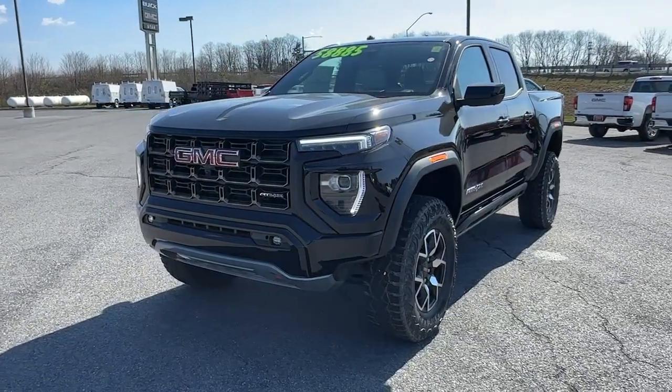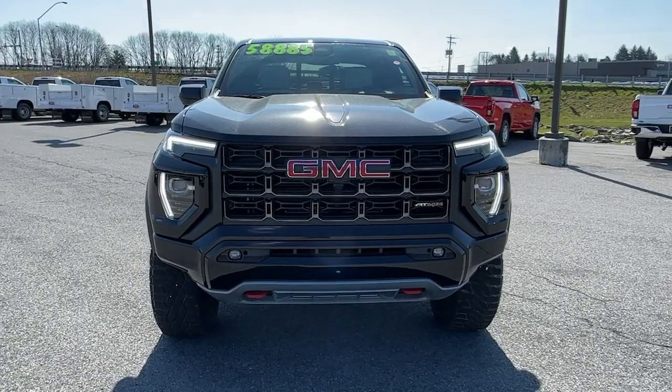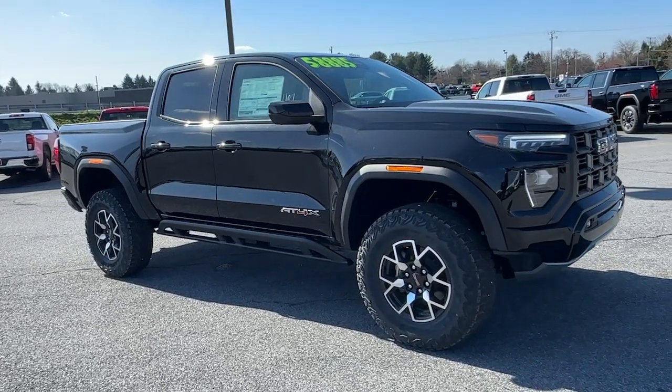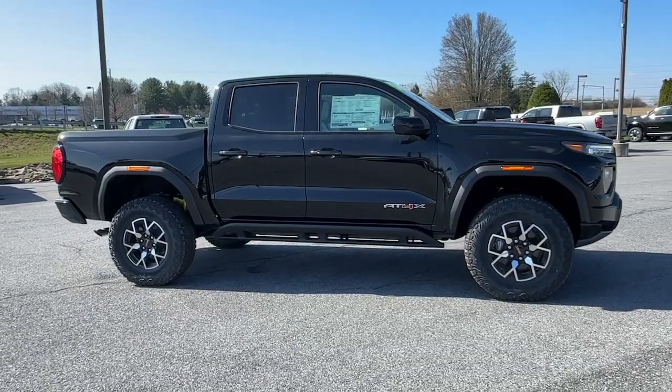You'll have love at first sight with the 2024 GMC Canyon. Enjoy a view of this handsome GMC Canyon, the midsize pickup with impressive towing and hauling capabilities, a choice of engines including V6 and diesel, and a smooth, agile ride.